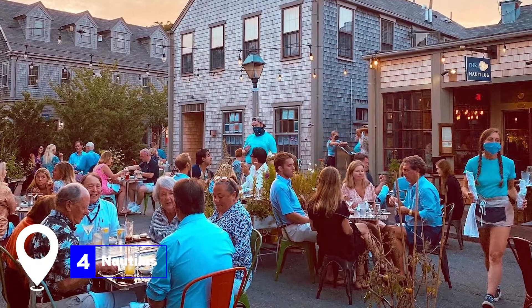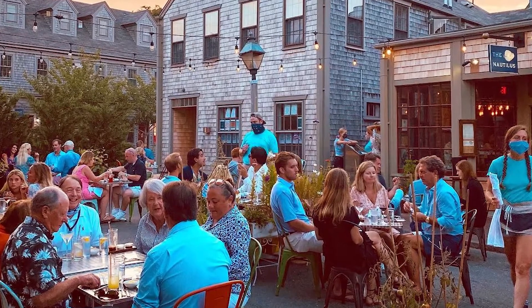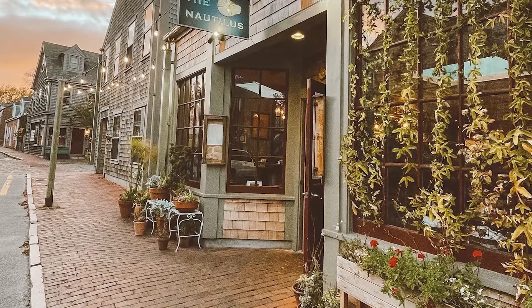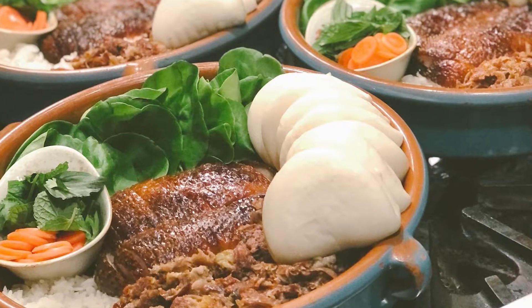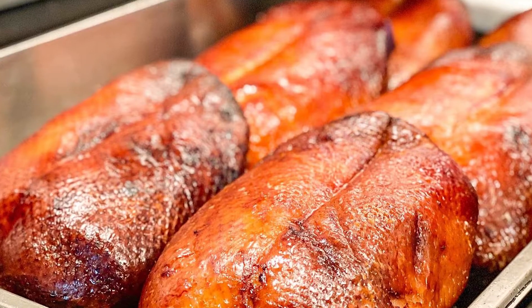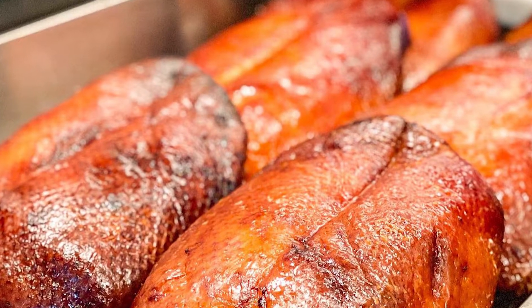At number four, we have the Nautilus, a unique dining experience on the island. Since 2014, the Nautilus has been serving up fresh New England seafood with an Asian twist. The menu is a blend of street food and gourmet, with dishes like blue crab fried rice, tempura east coast oyster tacos, and Thai lobster curry. The restaurant's nautical-themed ambiance is inspired by Jules Verne's classic novel 20,000 Leagues Under the Sea.